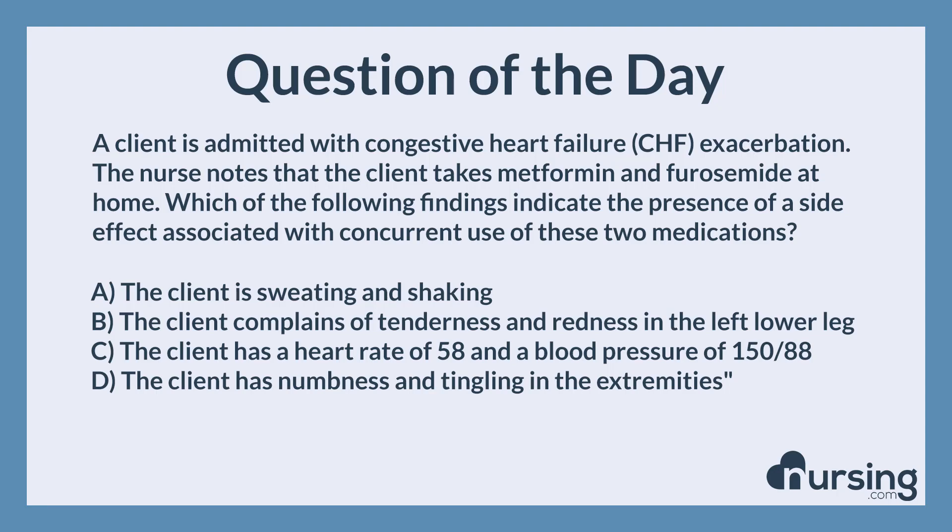The nursing category is farm. The NCLEX category is farm and parenteral therapies. A client is admitted with congestive heart failure, CHF, exacerbation. The nurse notes that the client takes metformin and furosemide at home. Which of the following findings indicate the presence of a side effect associated with concurrent use of these two medications?